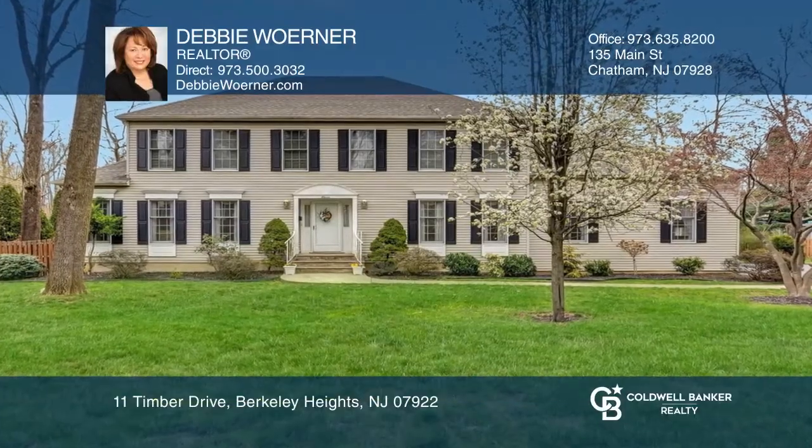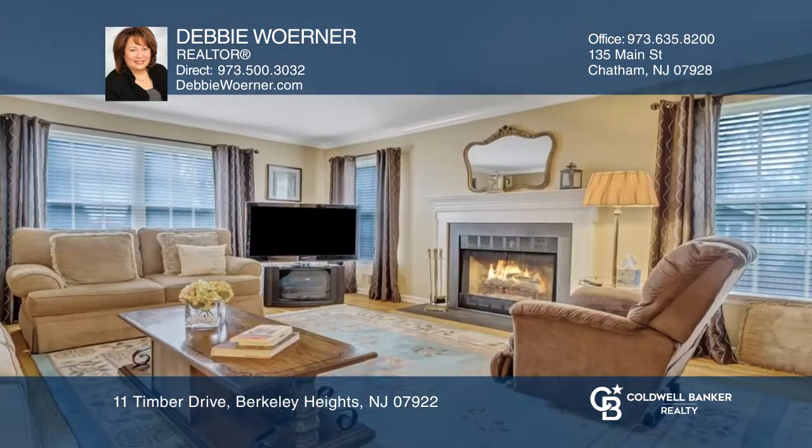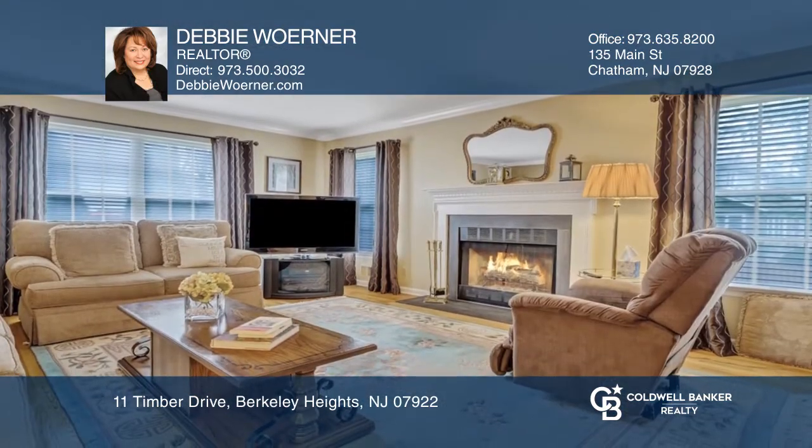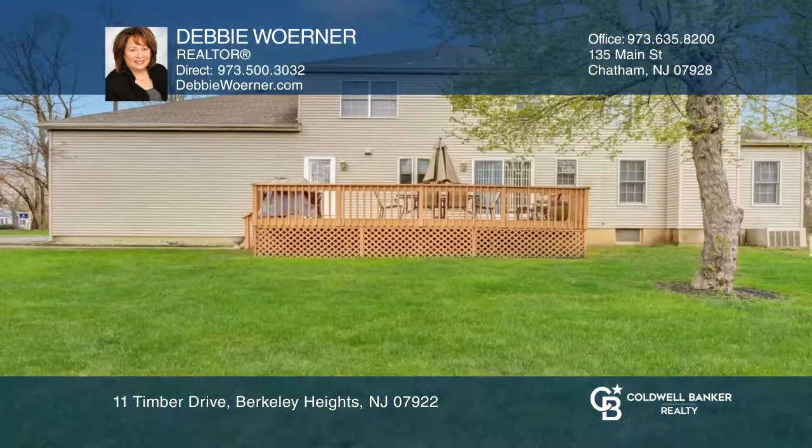Come see this finely built Center Hall Colonial in Berkeley Heights. The foyer is flanked by a formal living room and dining room, while the expansive family room is filled with natural sunlight. Sliding doors from the Eden kitchen lead to the deck and backyard.